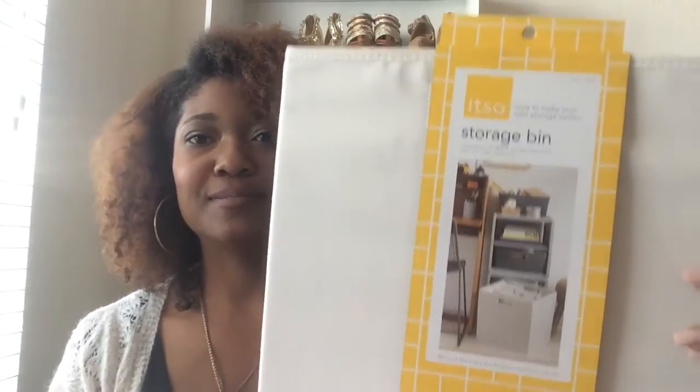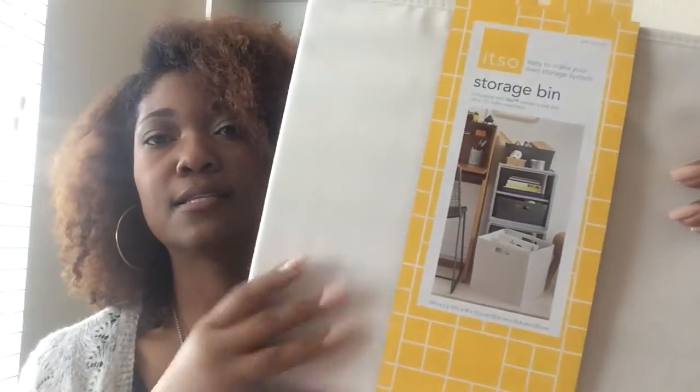My last home decor piece is this storage bin — it's a medium-size cube storage bin. I'm going to use it in my closet to store scarves, skullies, and things I don't use during a particular season. In my closet I have double racks, and using storage cubes is a great way to fill the space and minimize clutter by putting away things you don't want out. It has a cream color that goes with my overall color scheme.